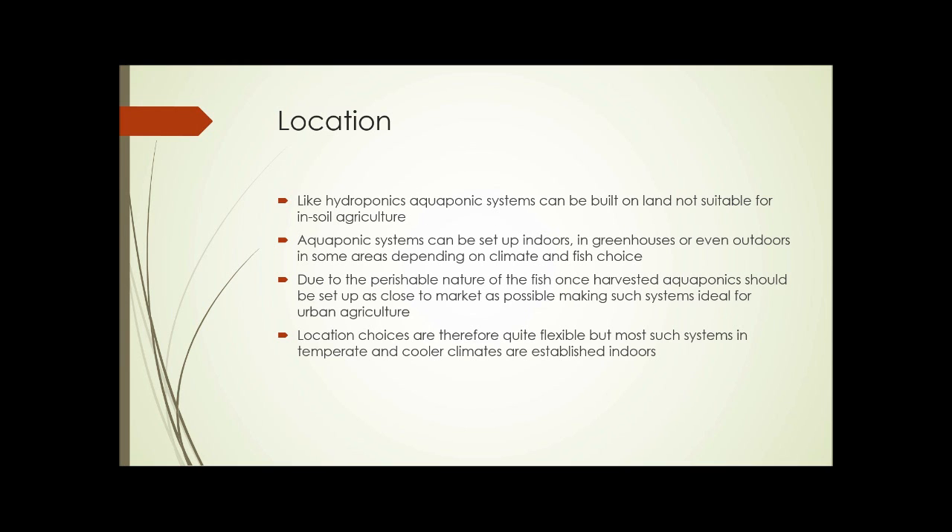The next factor is location. Like hydroponics, aquaponics systems can be built on land not suitable for in-soil agriculture. They can be set up indoors, in greenhouses, or even outdoors in some areas, depending on climate and fish choice. Due to the perishable nature of fish once harvested, aquaponics should be set up as close to market as possible, making such systems ideal for urban agriculture — you can deliver fresh fish immediately to nearby grocery stores and restaurants. Location choices are flexible, but most systems in temperate and cooler climates are established indoors or in greenhouses.